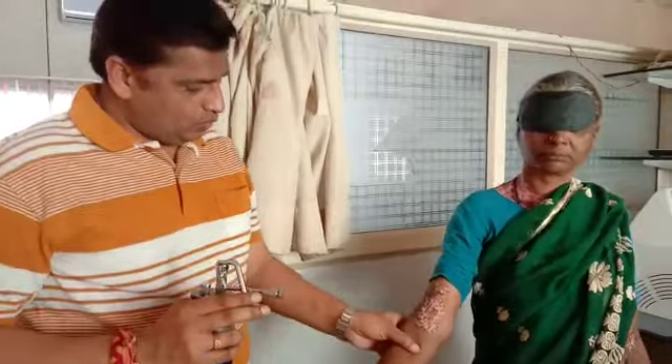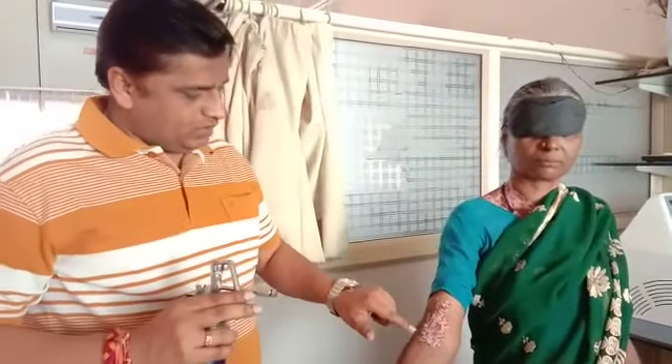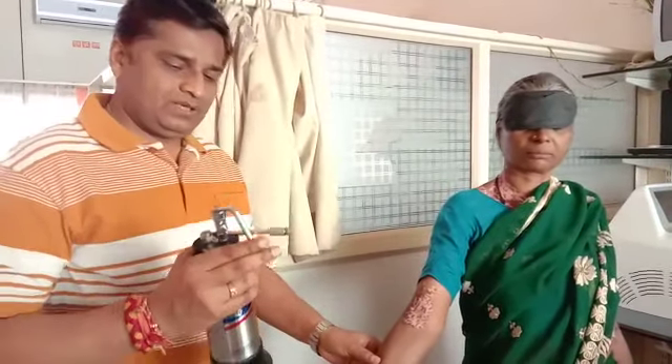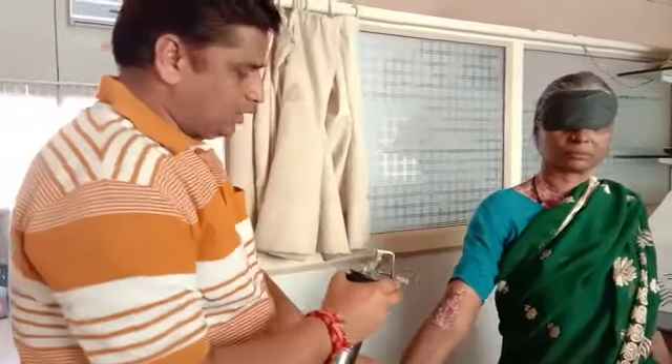This is the case of vitiligo. You can see the vitiligo is improving with the pigmentation on the vitiligo spots. We are doing the fifth session of the cryotherapy. This is the liquid nitrogen gun with the cryo, and I am doing the cryotherapy on the vitiligo.